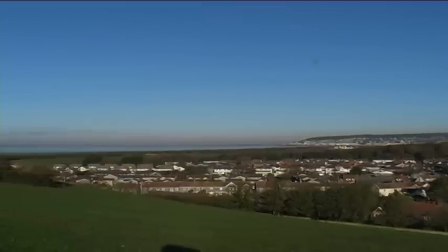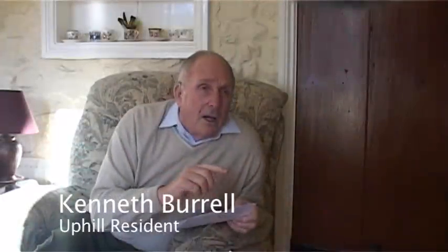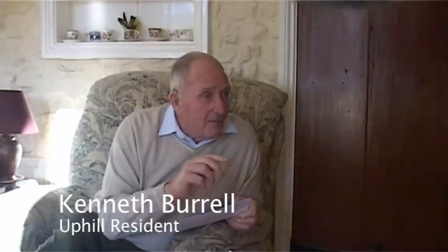During the flood of 1981, properties in Uphill suffered terrible flood damage. One of the houses affected was the home of Uphill resident Kenneth Burrell.